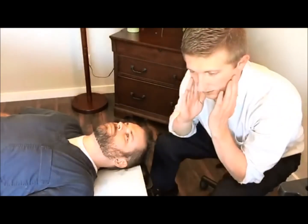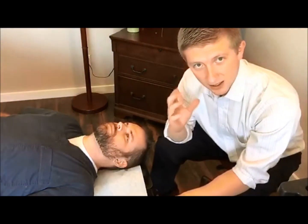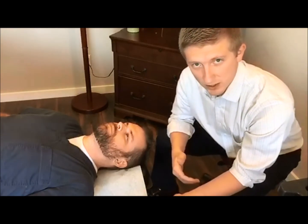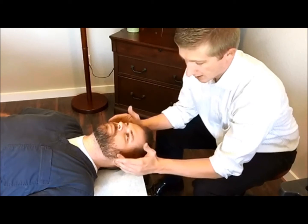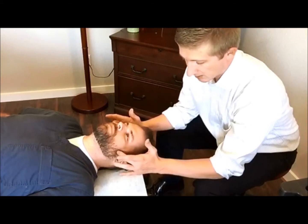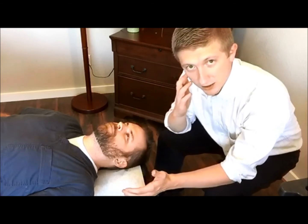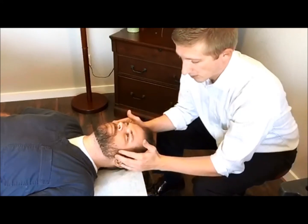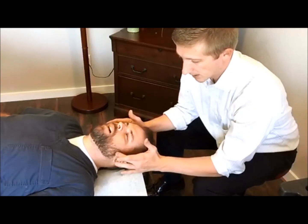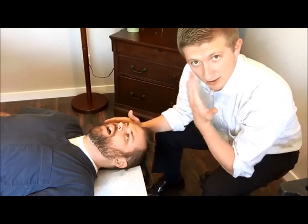What we do is, when we adjust it, we try to align it so that it goes back into that socket so that it tracks correctly. The way that we do this is I put my hands right here, right where the head of the jaw fits right into that socket. I'm going to have Dr. Lam open his mouth slowly, and at a certain point where it's not tracking correctly, you'll feel it come out laterally — and that's what I'm feeling for. I'm going to have him stop right there; that's the point where the tracking is off and it comes out.